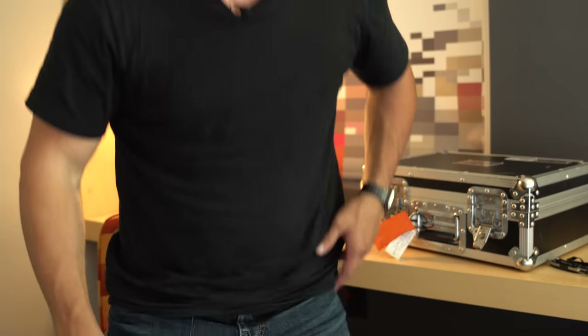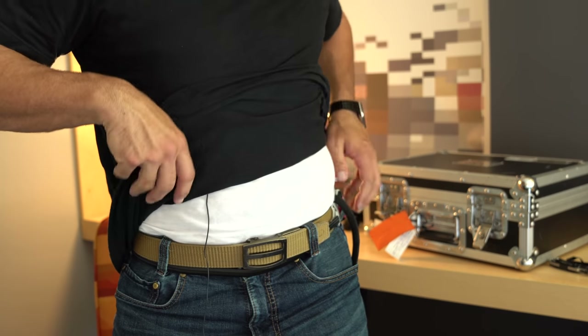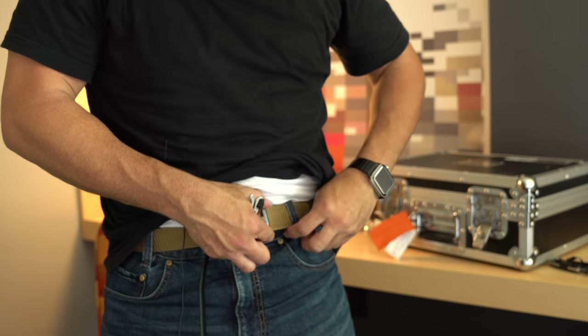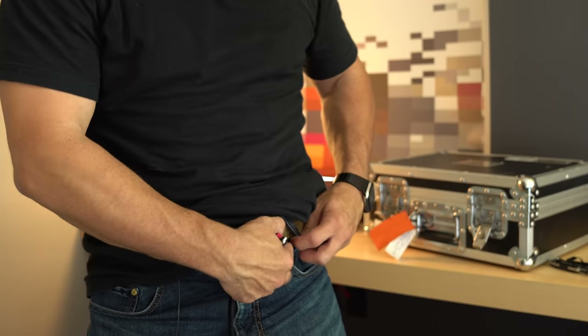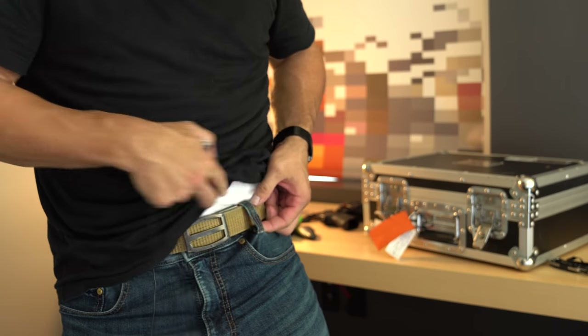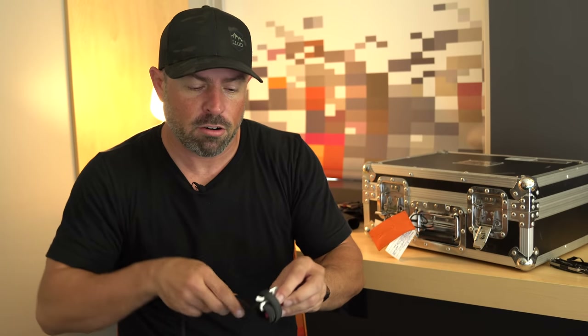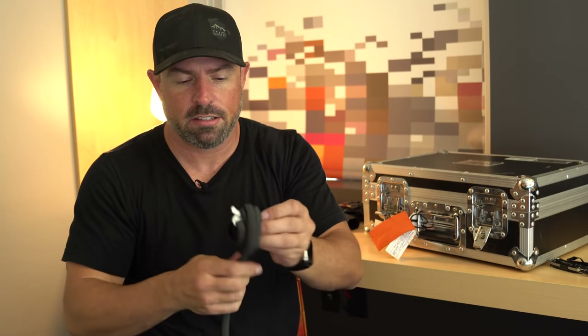The next thing I have is a secondary tourniquet - a RATs tourniquet. I just wear this around my hips. These Defiance jeans by Vertx have pass-throughs on the bottom of each belt loop, which gives me a secondary tourniquet. I always have a CAT on me, but this is so easy to carry - figure, why not?